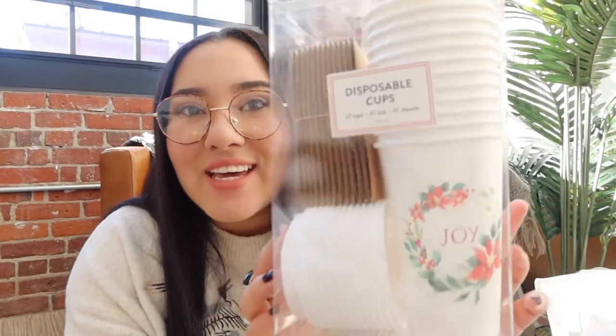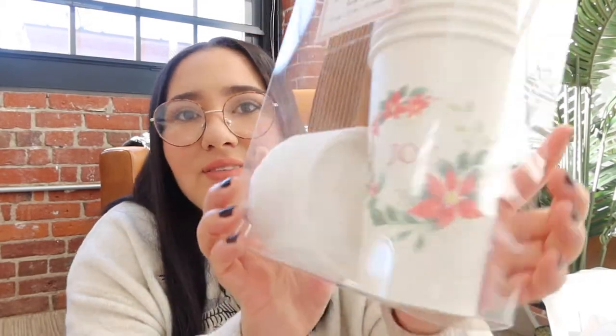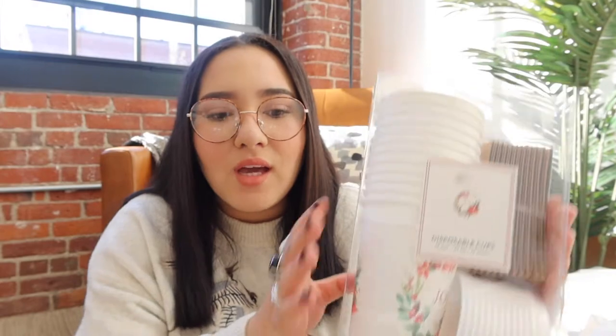First things first, from Home Goods — how cute are these coffee cups? It says 'Joy' and it has a little wreath around it. It's so cute, it has the little sleeve for when the coffee's hot. I drink a lot of vanilla chai and Anthony drinks tea, so we got these because we thought it would be adorable.